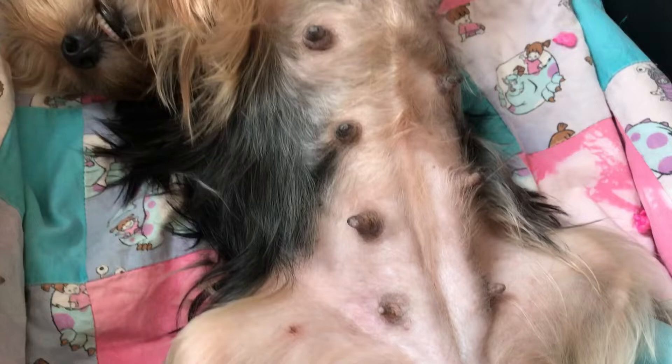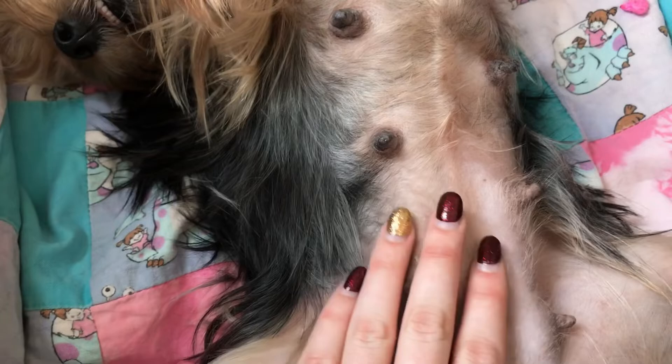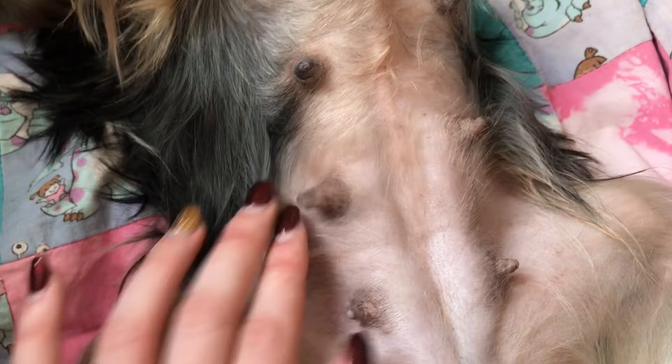This is what she looks like after I trim the hair a little bit. If you look close you can actually see the puppies moving in there — you see that?